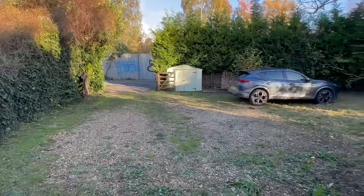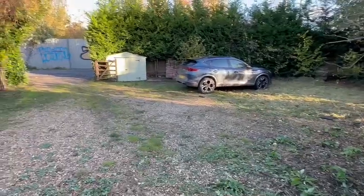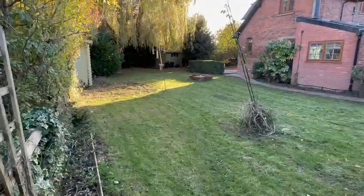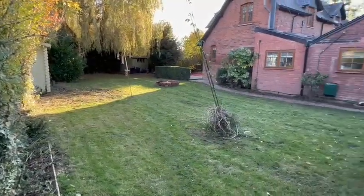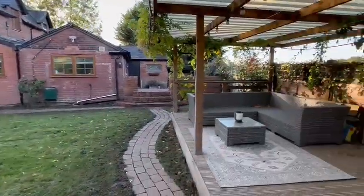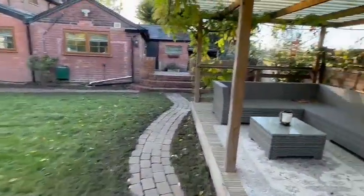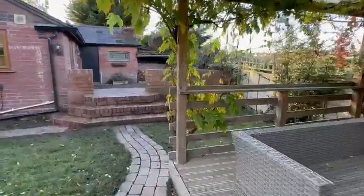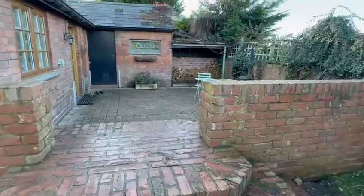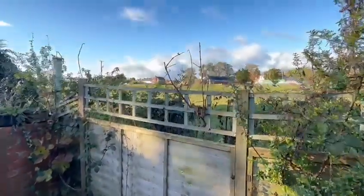Outside, there's access off the lane onto this extensive parking area where there could be space for a garage, subject to necessary consent. You've got an excellent garden — a very good size, nice and private, all enclosed by mature trees and hedging. To the side of the property there's a large decked area which is covered, providing the perfect entertaining space, with fields beyond. And to the immediate rear of the property there's a brick-paved area, again perfect for entertaining and extra seating space, with fields beyond as well.